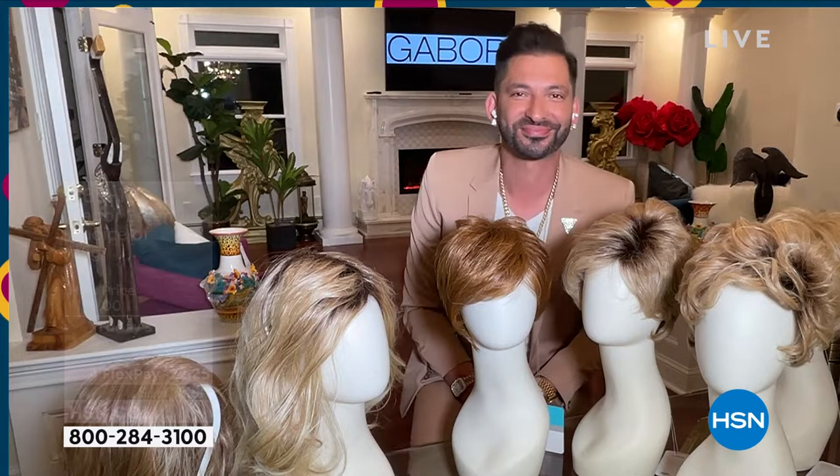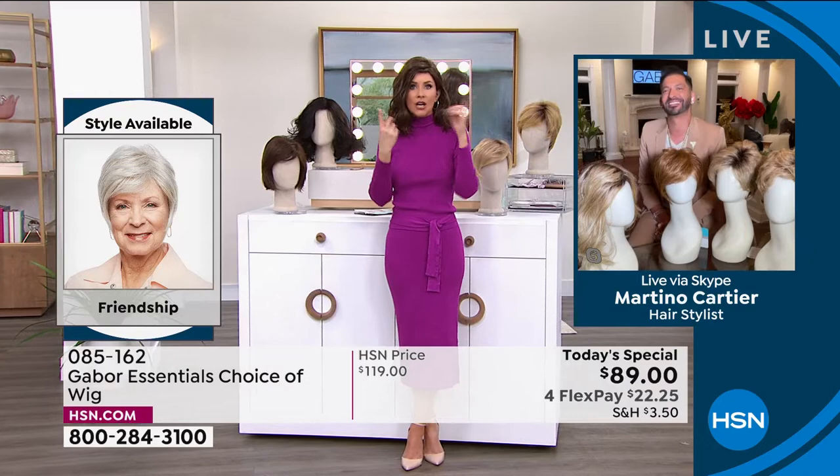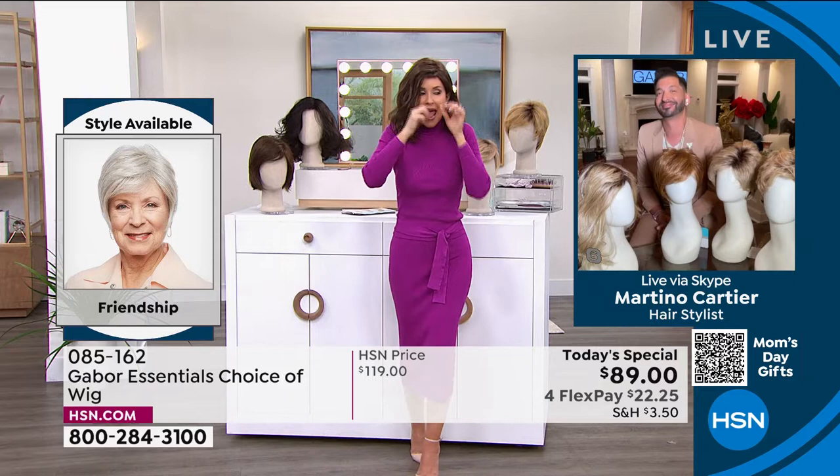So easy. People always ask, is this going to be my size? Yes — I promise we will show you how simple they are to take on and off. You literally took this out of the box, shook it and put it on. That's how easy it was to get this style.